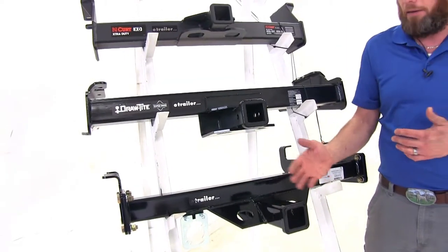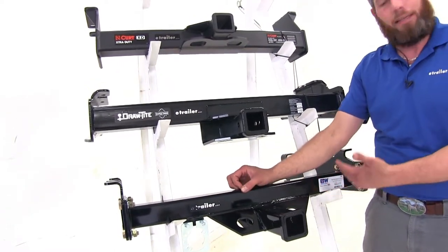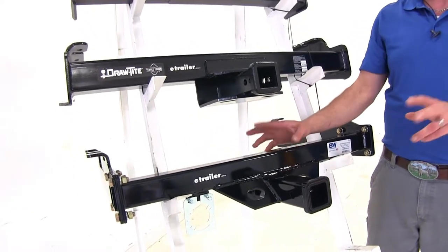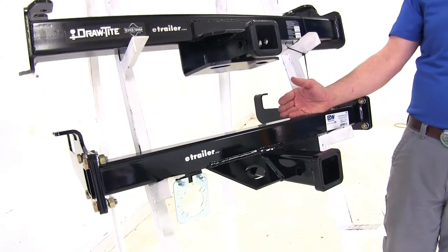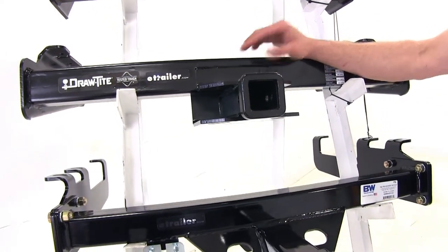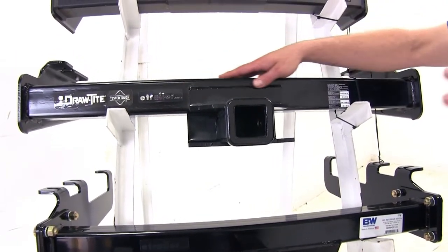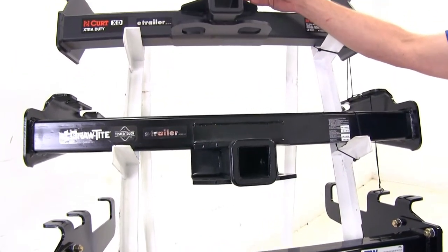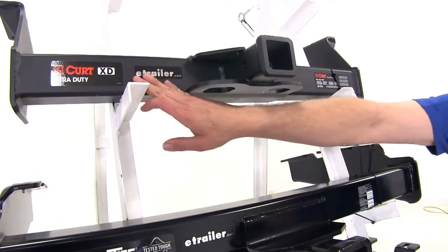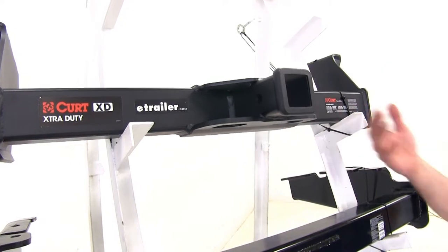Another factor you may find important is the finish on each hitch. The B&W has what I feel is the nicest finish — a really nice high-gloss finish that gives more of the original look the trucks had when they came out. The Draw-Tite is more of your standard powder coat finish, not too much gloss. And the Curt Extra Duty has a really nice matte finish. A lot of vehicles have been changing over to this style of paint, so that might be a nice look to go with.